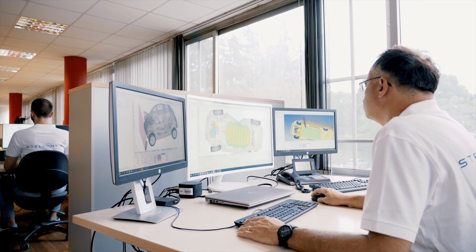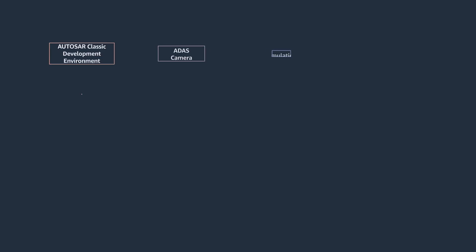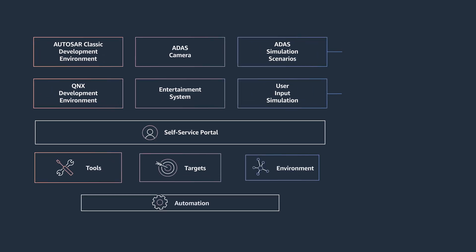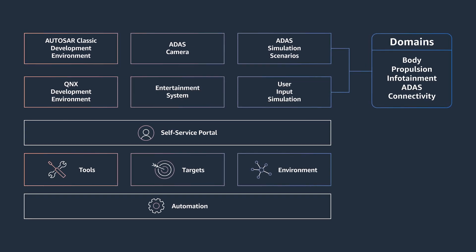Tying together developers in multiple R&D facilities across the globe is the ingenious Virtual Engineering Workbench, a cloud-enabled collaborative platform that unites users in a shared digital space.